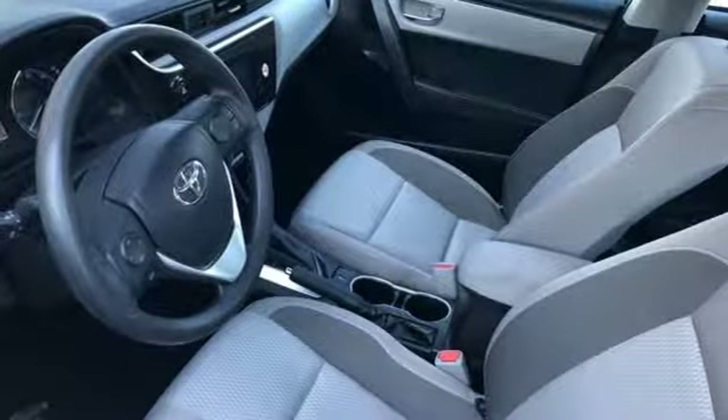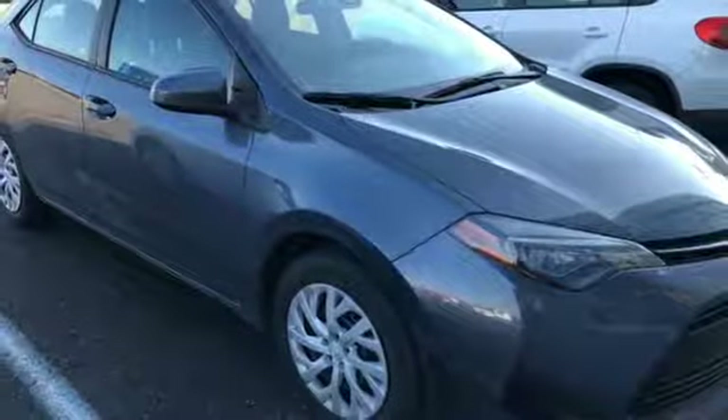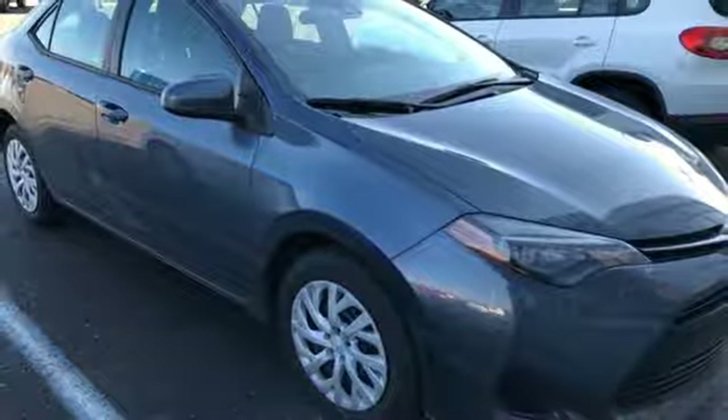Toyota — steered by ingenuity, driven by passion. Someone is going to drive this fantastic vehicle off the lot. It should be you. Test drive it today.